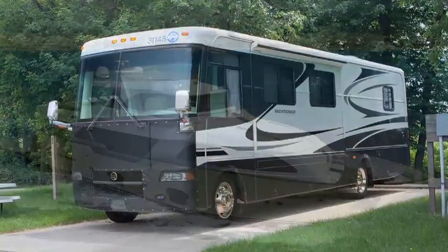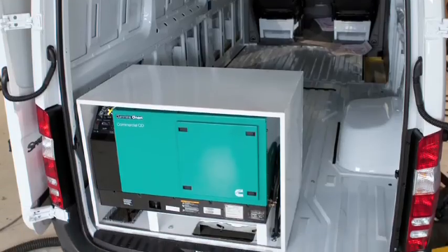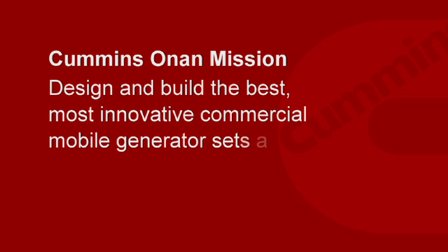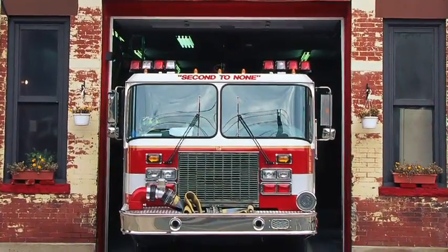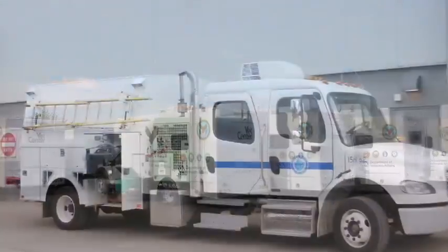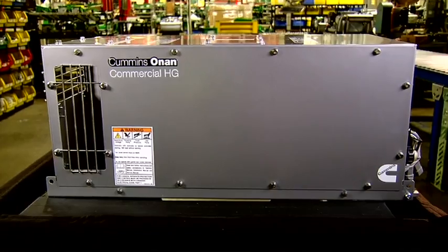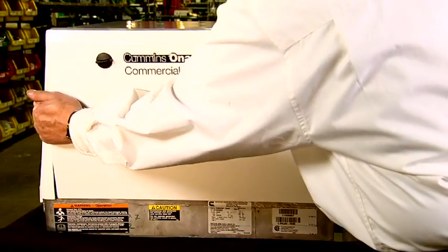Cummins Onan products are used in recreational vehicle, marine, commercial mobile, and residential standby applications. This video focuses on the broad line of commercial mobile generators that Cummins Onan makes for a range of market needs. The Cummins Onan mission is simple, and hard: to design and build the best, most innovative commercial mobile generator sets and power products in the industry. Cummins Onan also provides optimum quality power in addition to good value and reliability, durability, fuel economy, and ease of service.